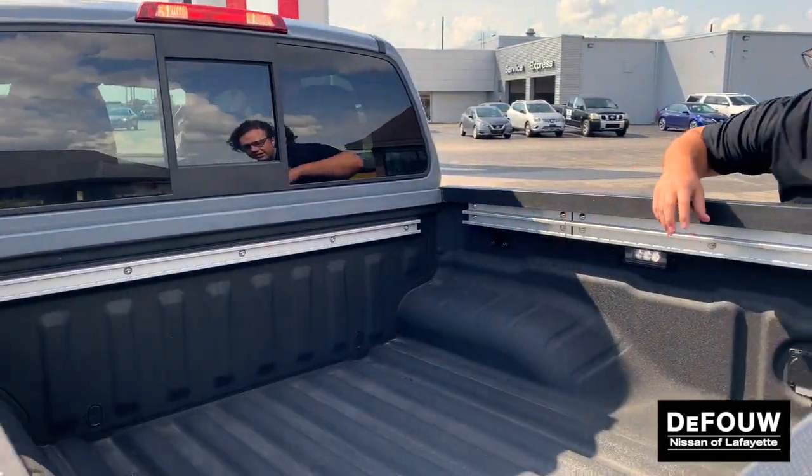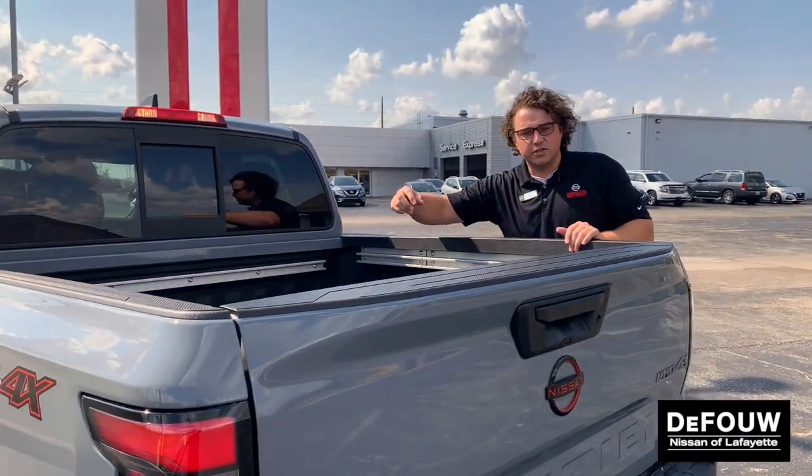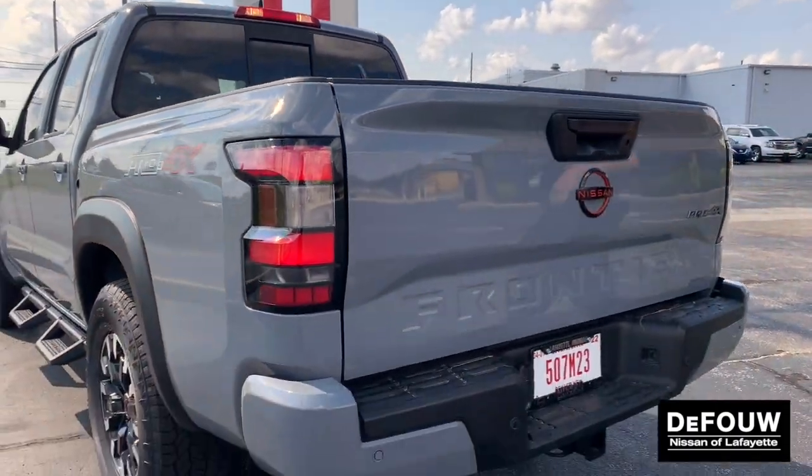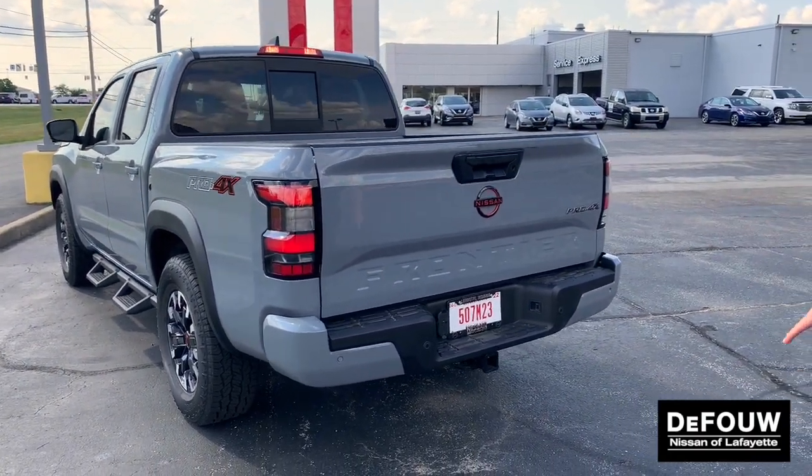You'll notice Nissan's Utilitrack system here. You can add a bed extender or simple hooks for any strap you might want to put on there. You'll also notice the red badging and the Pro 4X here in the back.